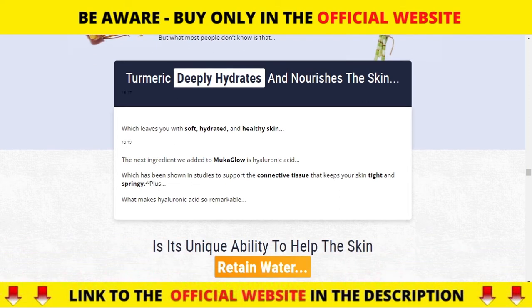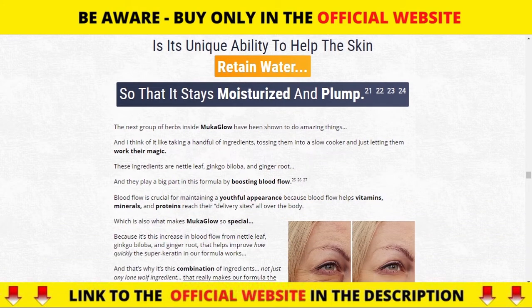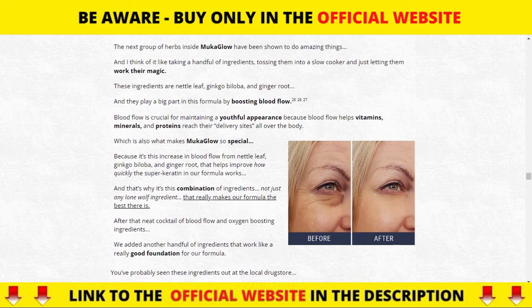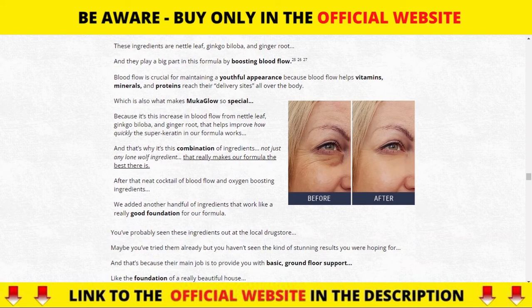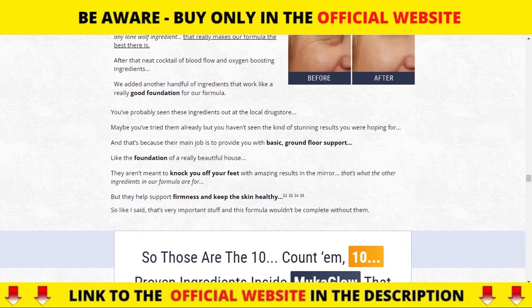Nettle leaf extract maintains a youthful appearance because blood flow helps vitamins, minerals, and proteins reach their delivery points throughout the body. Ginkgo biloba extract helps maintain firmness and keep skin healthy. Ginger root extract offers improved blood flow for a youthful appearance.